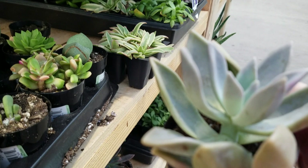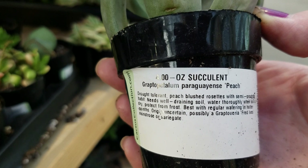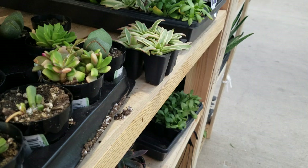Here's another pretty one. This one's name is Peach — it has peach shades.